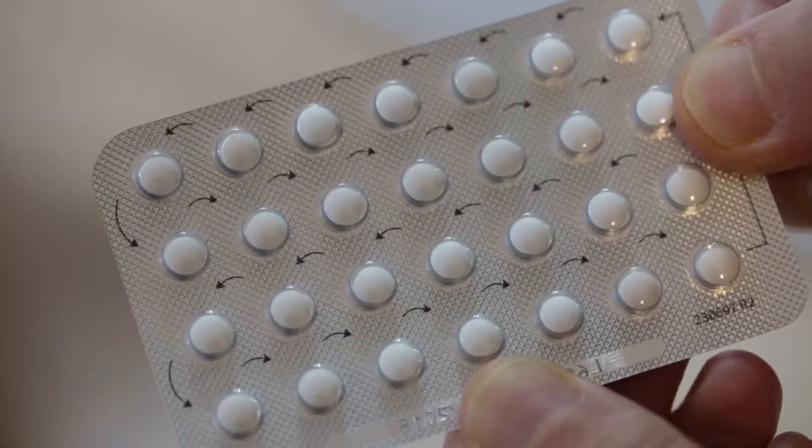To take the progestogen only pill correctly, take one pill at the same time every day, and continue straight from one packet to the next without taking a break.